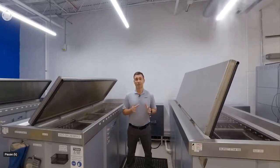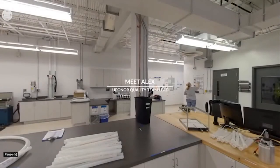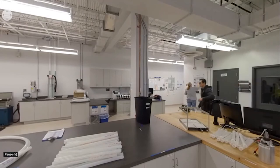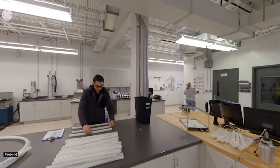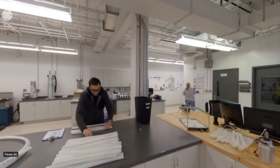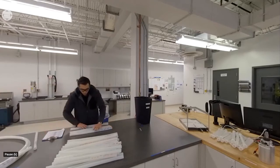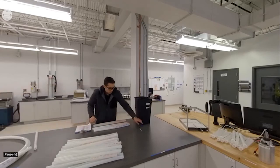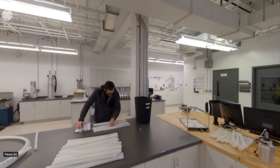Quality team members bring unique strengths that complement each other and share a commitment to bringing the highest quality products to customers. They test everything from materials to finished product with various production thresholds, going above and beyond industry standards. Leadership consistently sets a good example and invests time in training the team to maintain Uponor's quality standards.